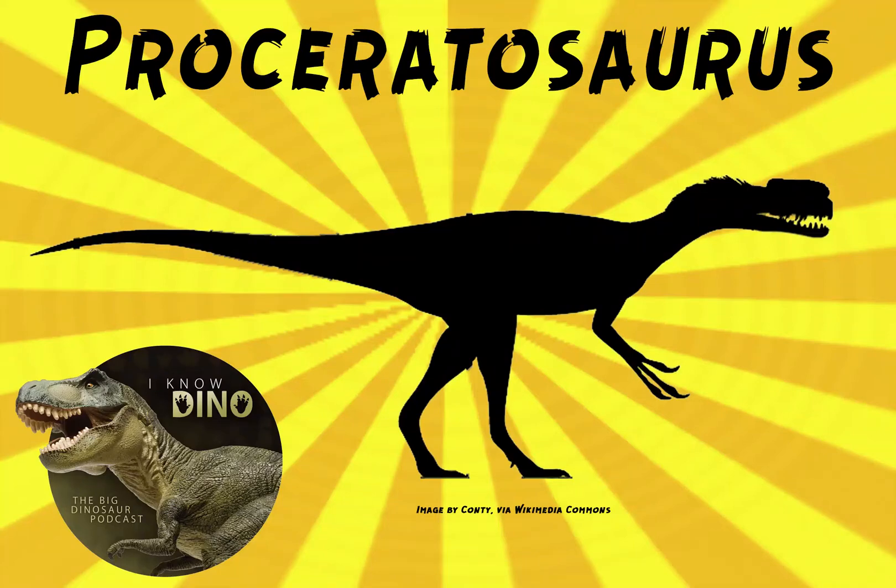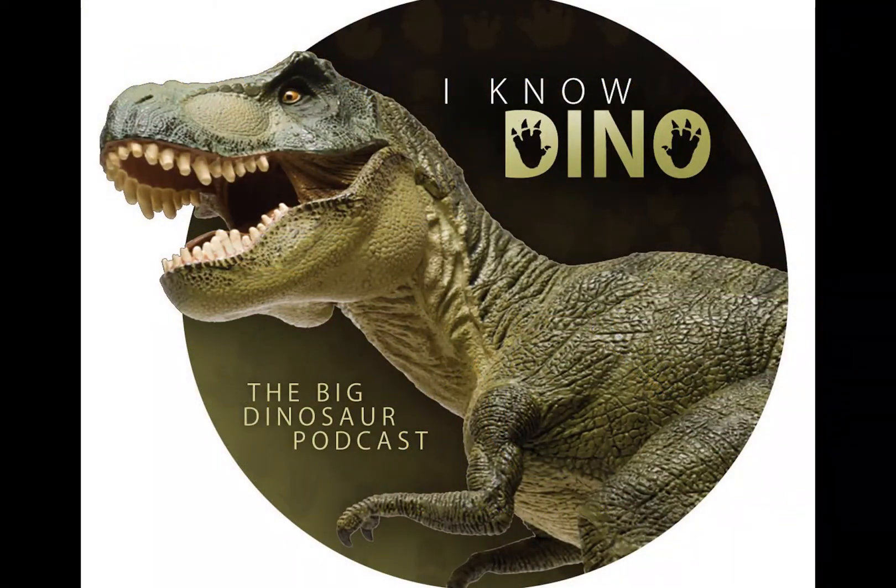And now on to our dinosaur of the day, Proceratosaurus, which is kind of mentioned in Jurassic Park. We're going along with the Jurassic Park and Jurassic World theme, covering dinosaurs that are mentioned in the series — even ones which are only written on, say, an embryo cooler in Jurassic Park. Such as Proceratosaurus, just as a random example.